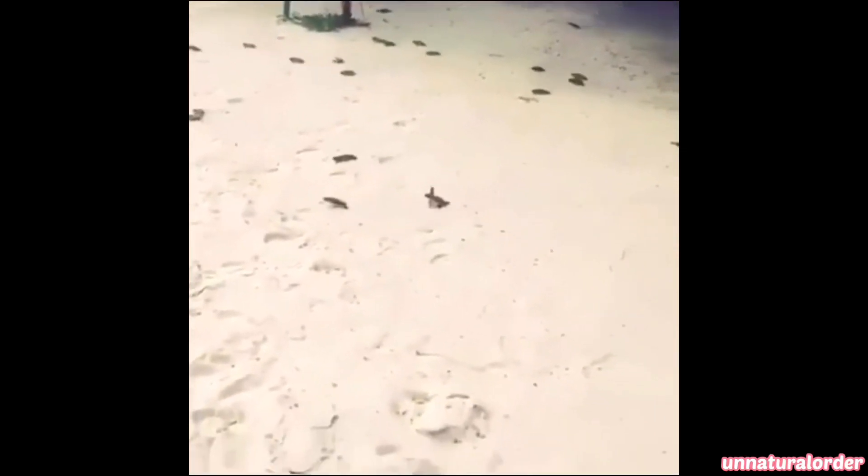Someone captured hundreds of newly hatched sea turtles making their way to the ocean.